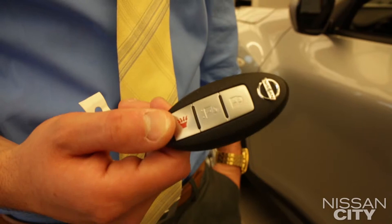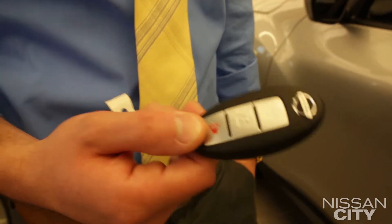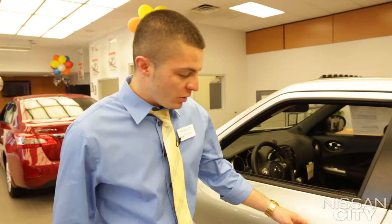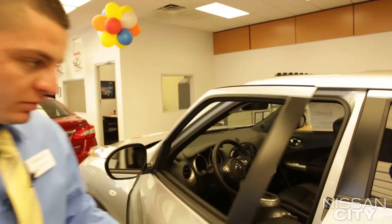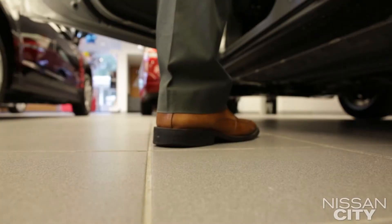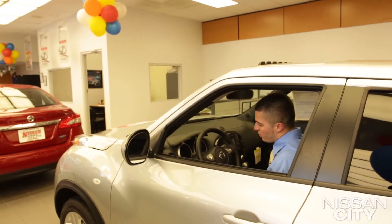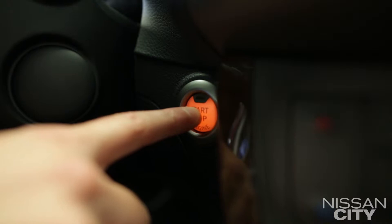As we move inside the car, I just wanted to point out the available intelligent key that Nissan offers in the SL Juke. It's a key fob that you can keep in your pocket, and the car is fully operational without ever taking it out. To get in, all you have to do is push this button right here. You put your foot on the brake and press the start button, and you're good to go.